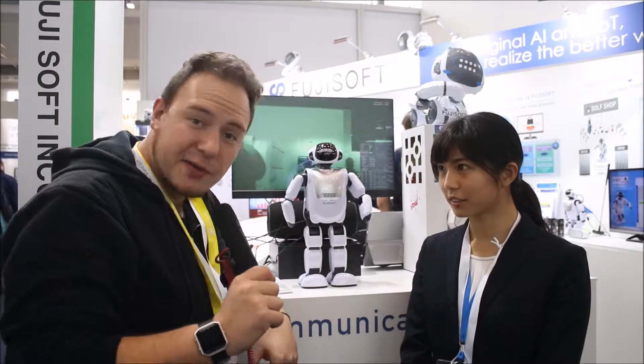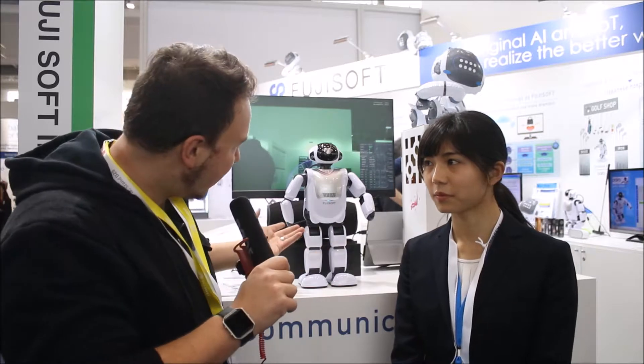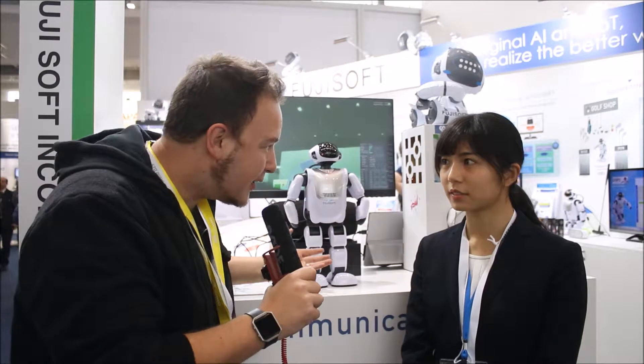I'm on the Paul Rowe stand where this young lady is going to be telling me about this wonderful little robot in the back here. Could you tell me what is this and how does it work?